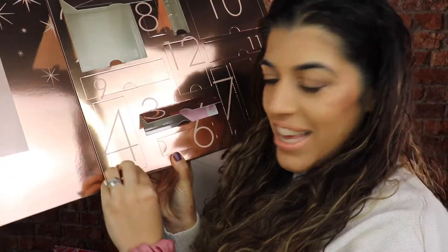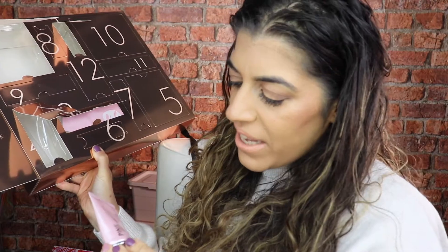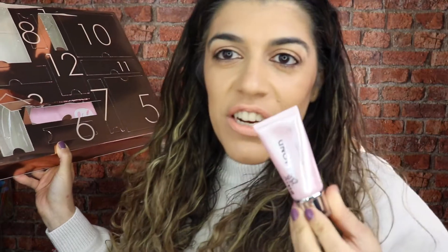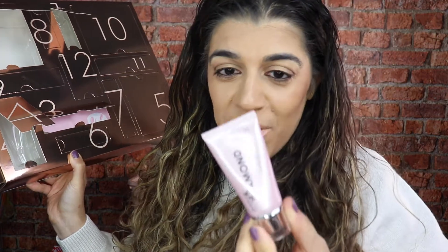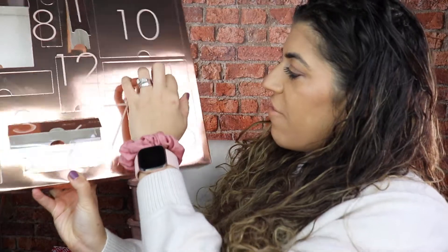Door number four — wow, we have a Pink Diamond Cleansing Balm! These are really expensive so it's really nice to get to try them out and see if they're worth investing in, because it is a really high-end brand. The Pink Diamond Cleansing Balm: apply a small amount, warm in the hands, apply directly to the face to break down makeup and dirt or to purify the skin. I'm going to try that to take off my makeup tonight!